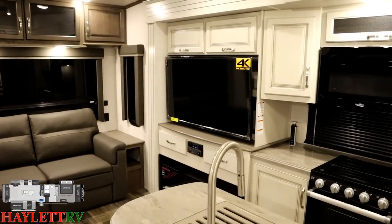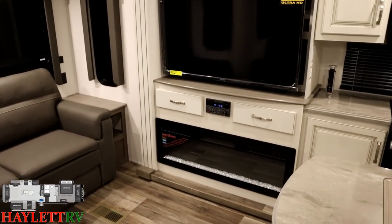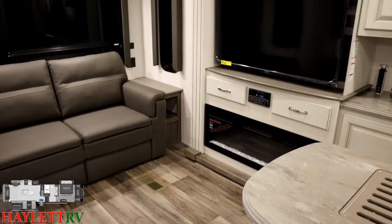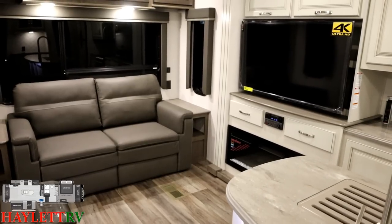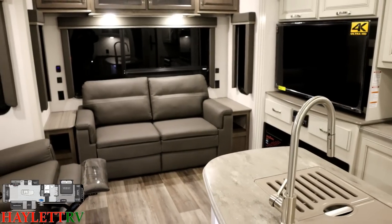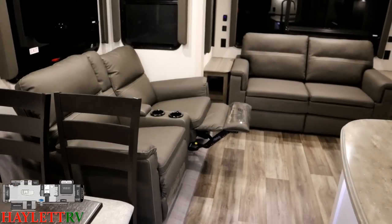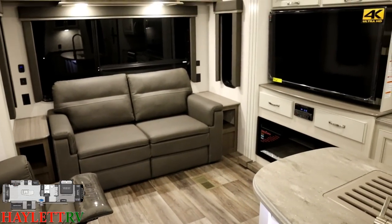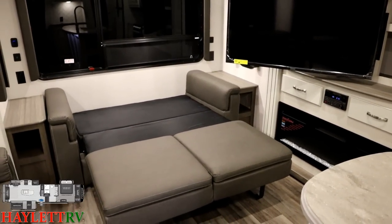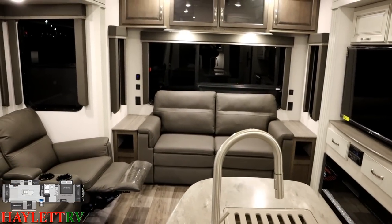Over here you've got that big giant 4K ultra high-def television straight across from the cinema seating. Big electric space heating fireplace down below giving us 5,120 BTUs of extra heating. But if you want to have a little conversation corner, that TV can pivot around — it doesn't have to face just the theater seat, although it does a very good job of that. And here's the tri-fold sleeper sofa on the back — great couples camper, but with good guest capacity as well.